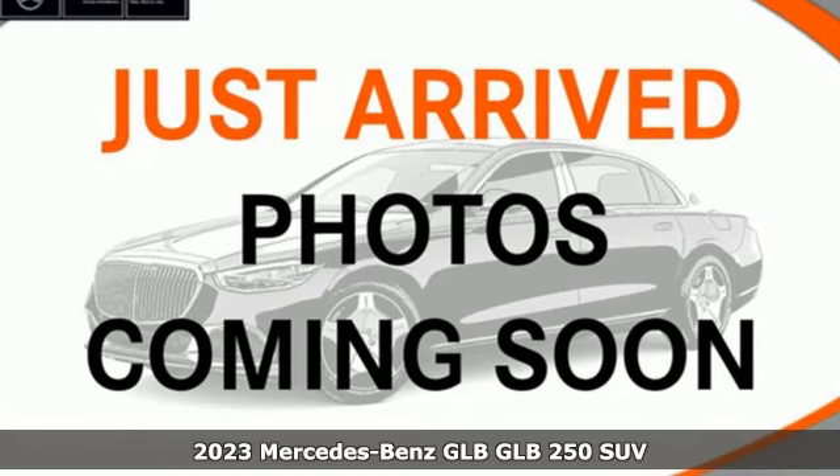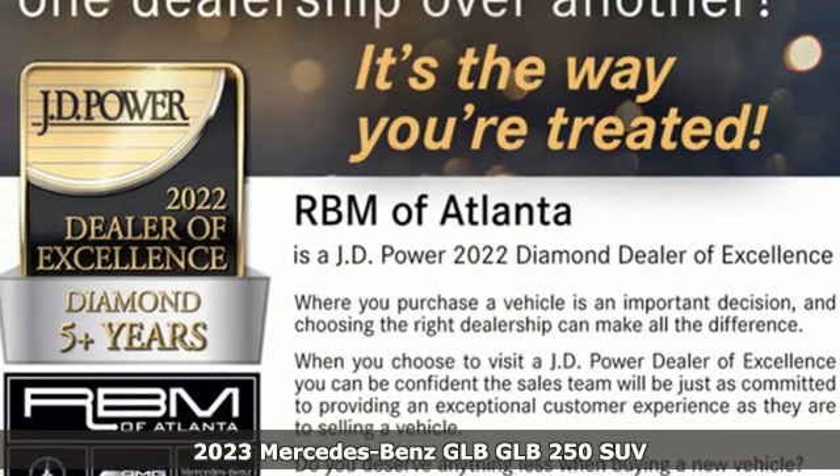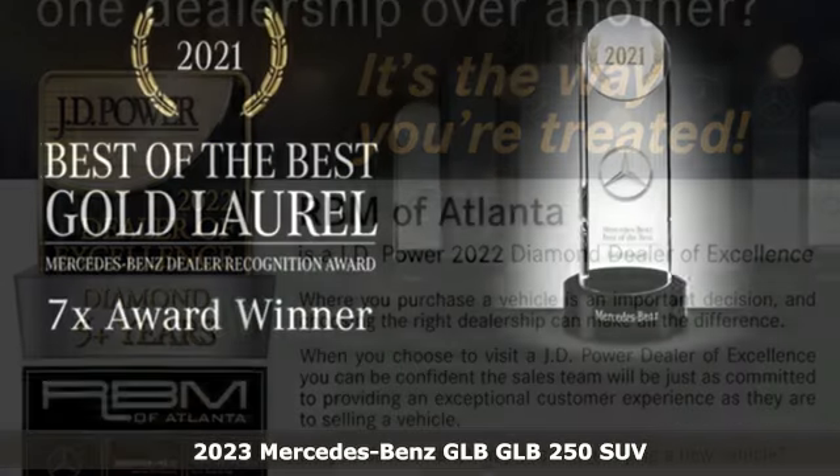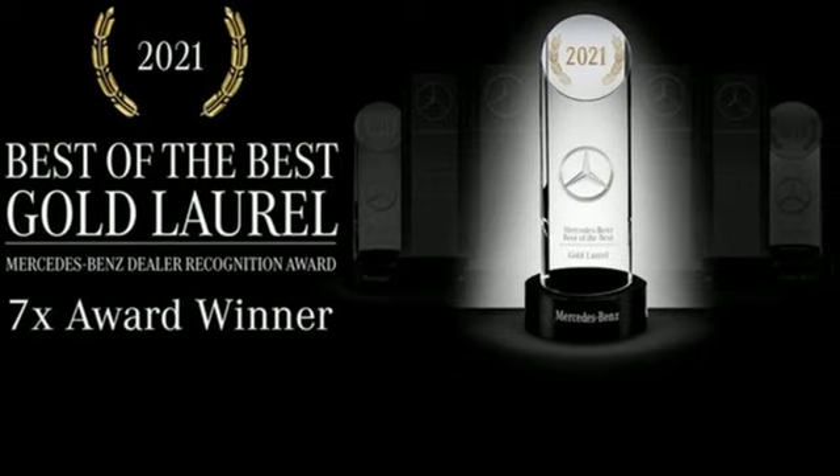It's a new 2023 Mercedes-Benz GLB. With boxy ruggedness and sporting everything else, the GLB is a compact package big in being what you want your luxury SUV to be.